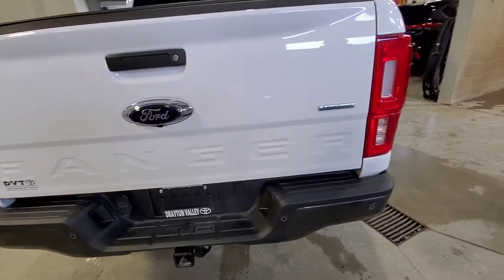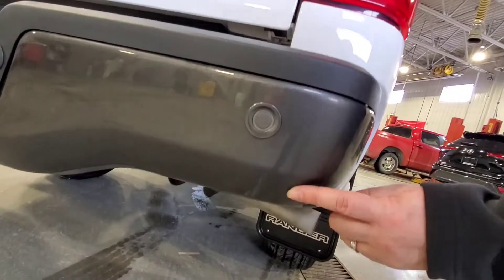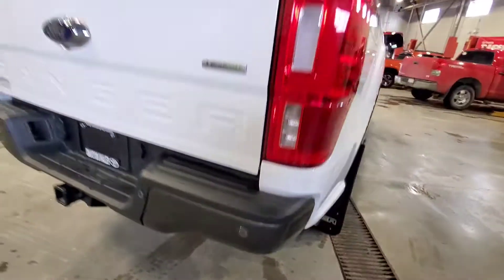You get the backup camera and the backup sensors. On the bottom of the bumper we've got a little scuff — nothing crazy.